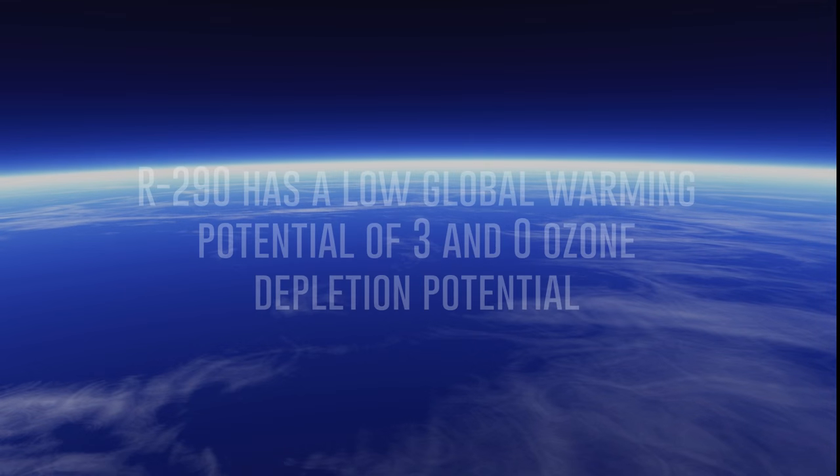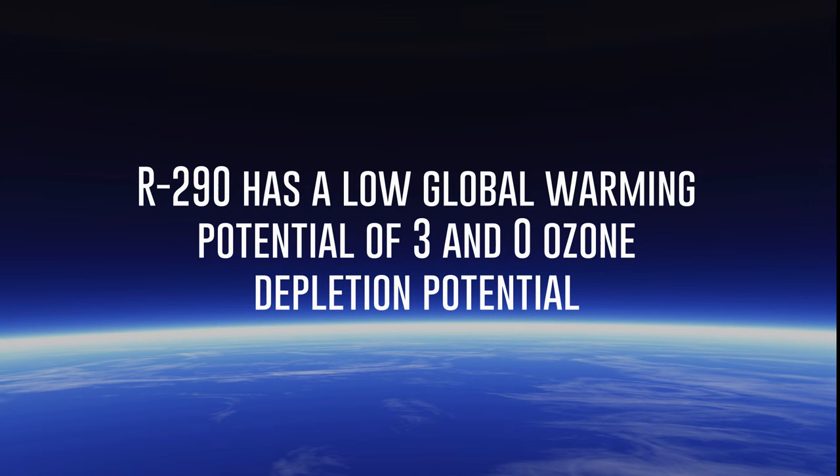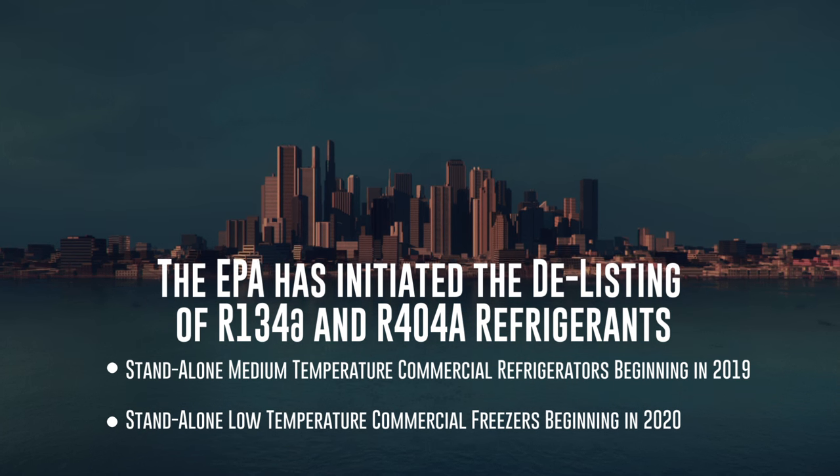Hydrocarbon, or R290 refrigerant, has a substantial benefit to the environment as it has a low global warming potential of 3 and zero ozone depletion potential. The EPA has initiated the delisting of refrigerants R134A and R404A.